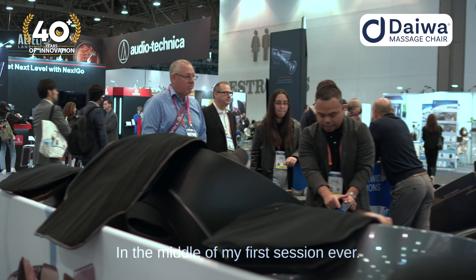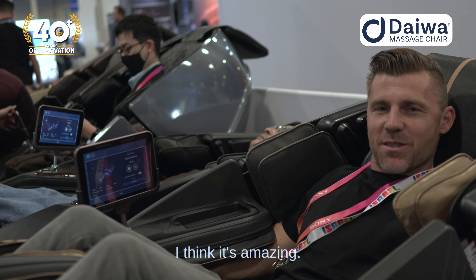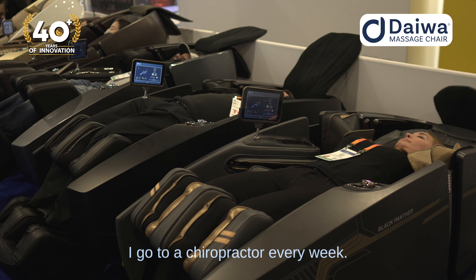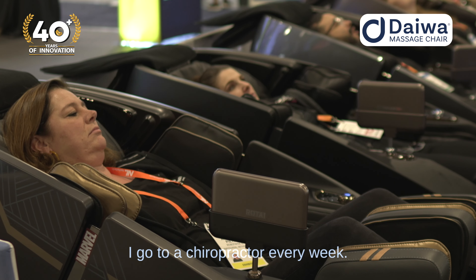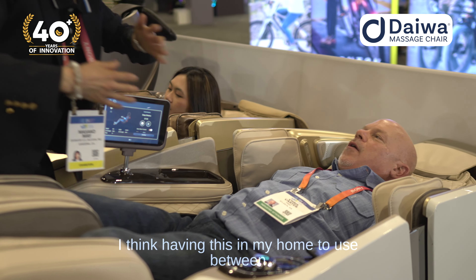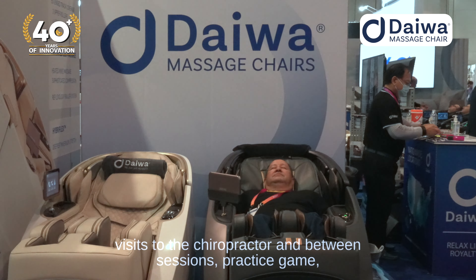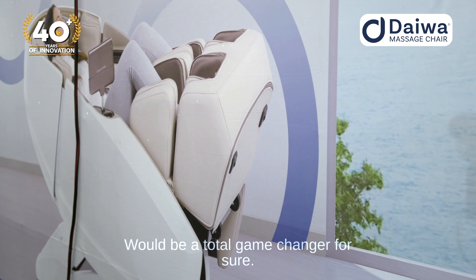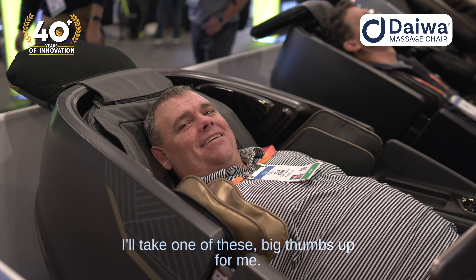In the middle of my first session ever, this thing is amazing. I play soccer, so recovery is vital. I go to a chiropractor every week. I think having this in my home to use between visits to the chiropractor and between sessions and practicing games, this would be a total game-changer for sure. Big thumbs up from me.